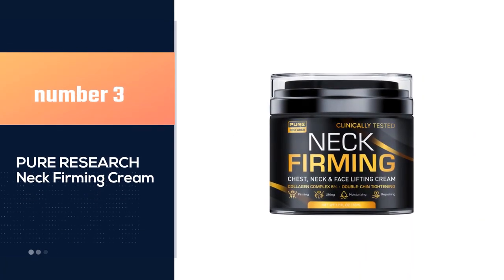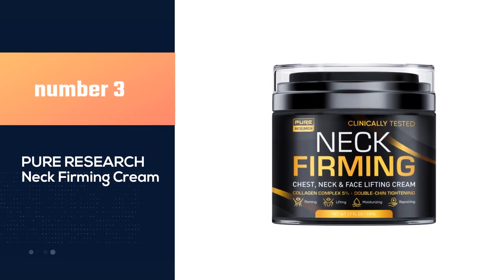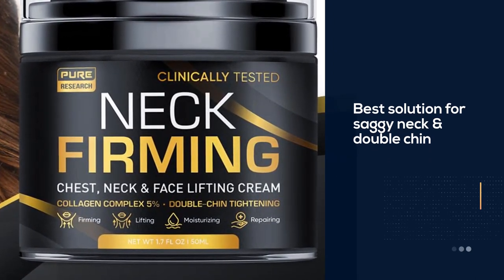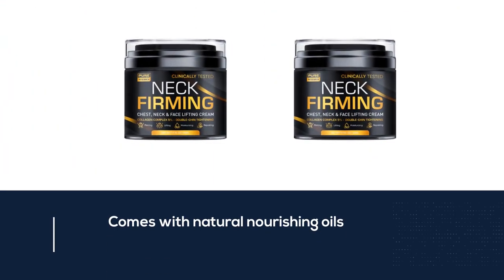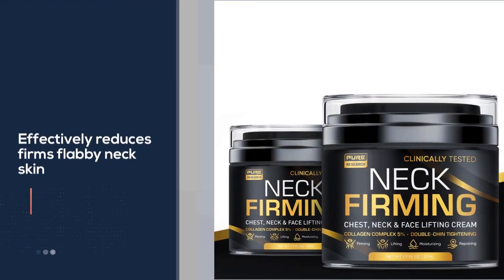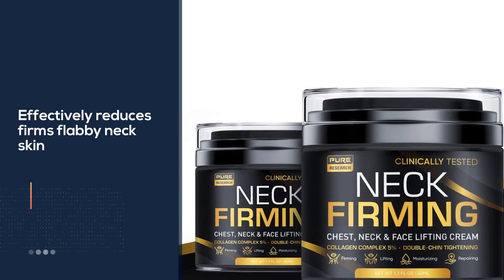Number three: Pure Research Neck Firming Cream. Pure Sciences created the best solution for saggy neck and double chin. This neck and face tightening and lifting cream with natural nourishing oils, retinol, and collagen effectively reduces and firms flabby neck skin and lifts the jawline. Get a smooth neck and décolleté and forget about imperfections — suitable for all skin types.